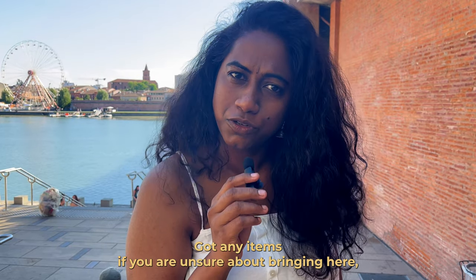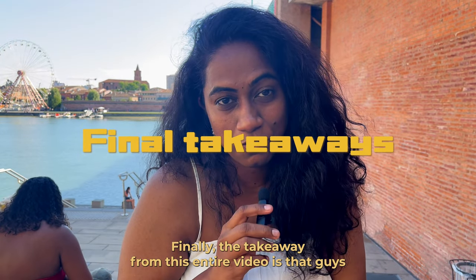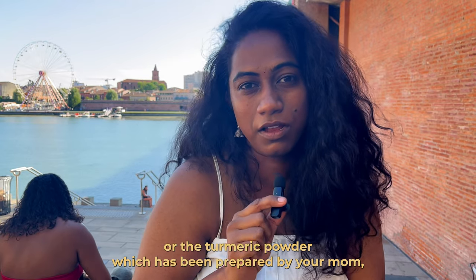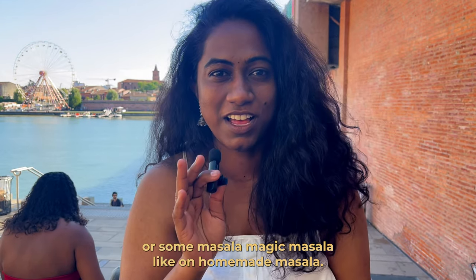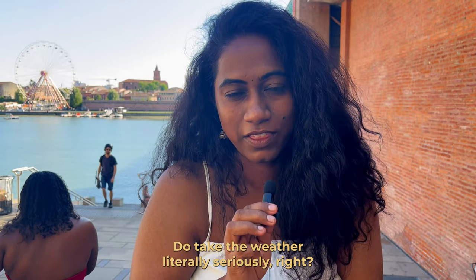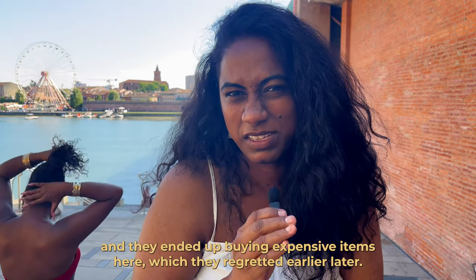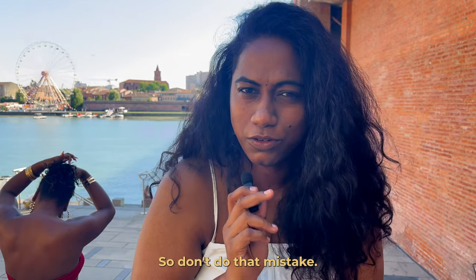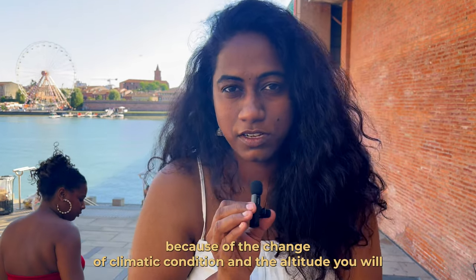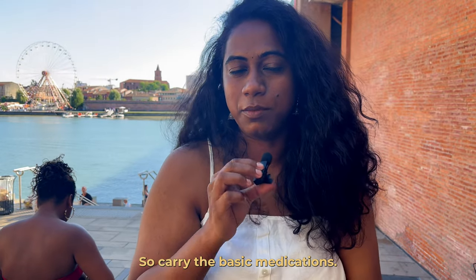Got any items you're unsure about bringing? Drop a comment below and I'll help you figure it out. The takeaway from this video: prioritize personal items like homemade chili powder, turmeric, or mom's masala — but everything else is available here. Do take the cold weather seriously; some friends didn't bring warm clothes and ended up buying expensive items and regretted it. And carry basic medications, because due to climate and altitude changes, you will very likely fall ill initially.